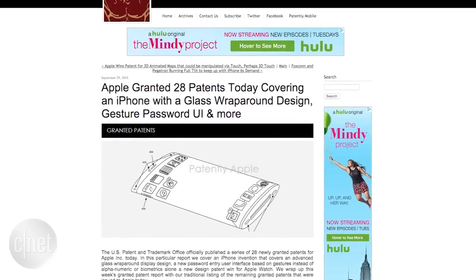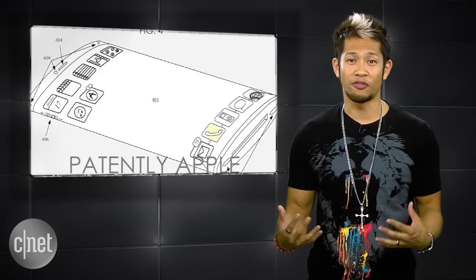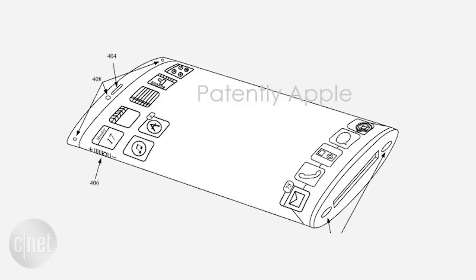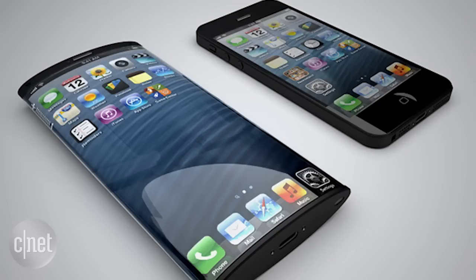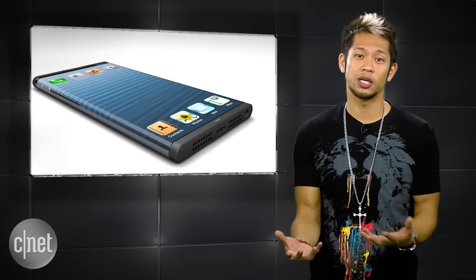The most fun and intriguing of those patents: an iPhone with a wraparound display. The product diagram shows off a transparent housing and a flexible display assembly enclosed within that housing. You can see how the wraparound screen increases the available display area. Samsung did it already, but it's a fun look at what could be coming in the future.